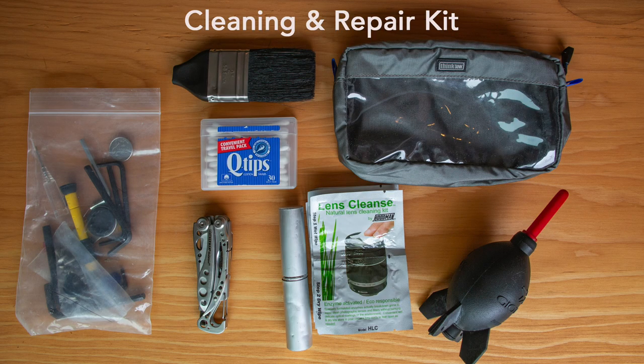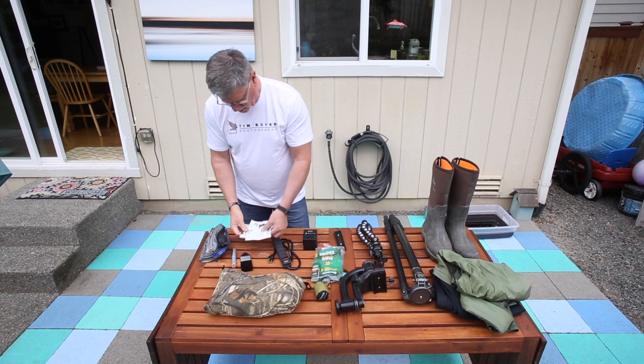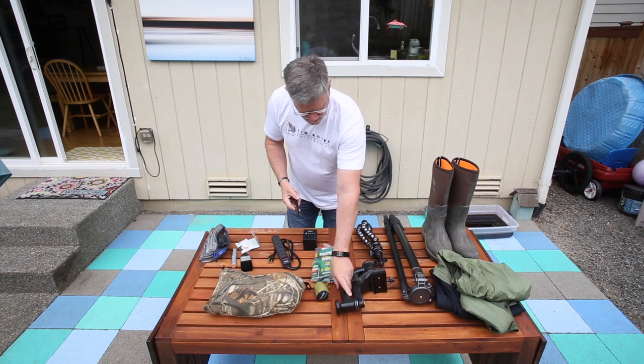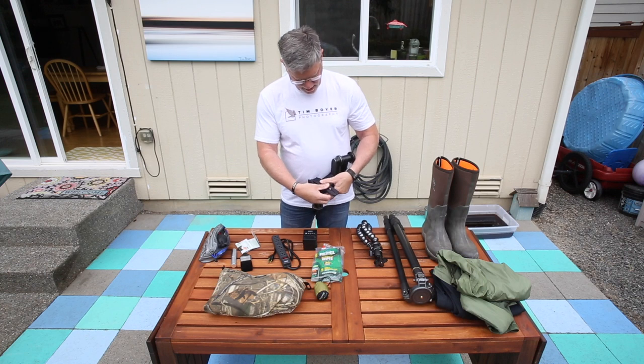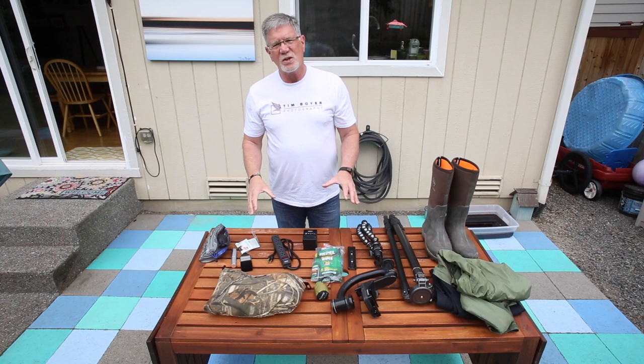I have a cleaning kit with tools: a multi-tool, various nuts and bolts, screws, Allen wrenches, a rocket blower, and a lens brush. I also have a two-inch paintbrush to get sand and debris off the camera and lenses before packing them away, plus lens cleaning supplies. The other item is an extra-long plate so I can mount the camera sideways in the Wimberly head for landscape-orientation shots — the easiest way to do it. That's everything for the hard-side luggage.